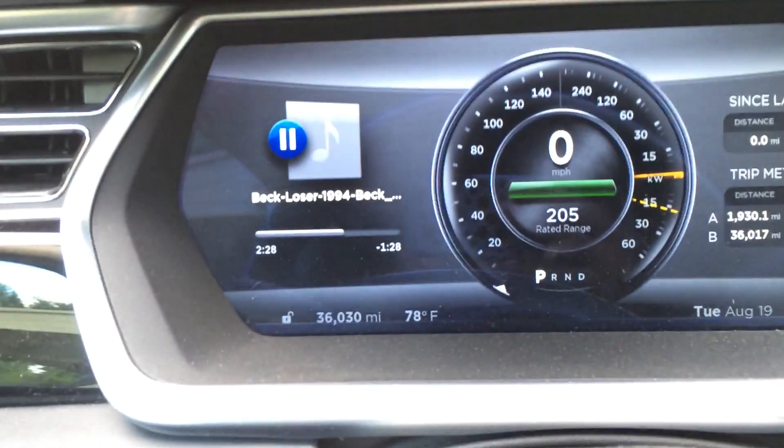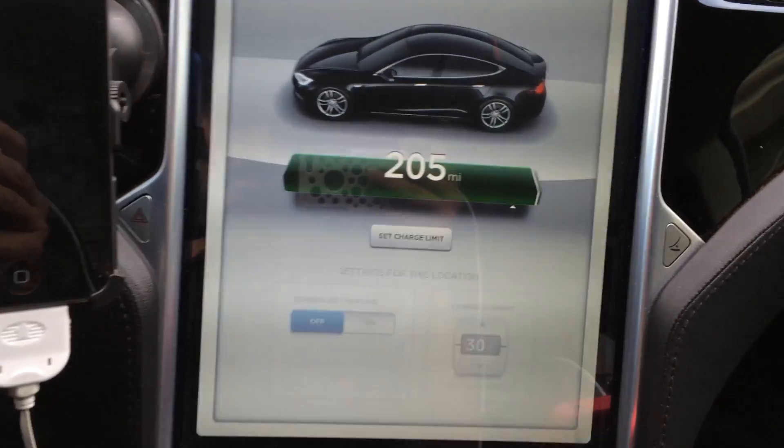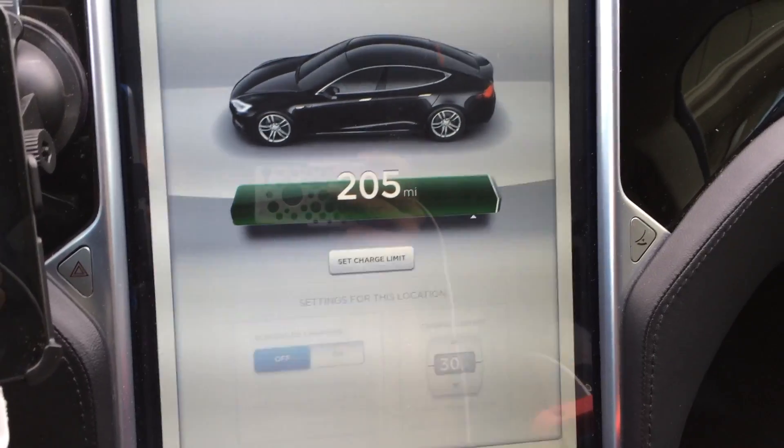Range update at 36,000 miles: 205 miles on a full charge.